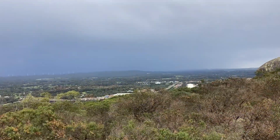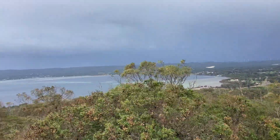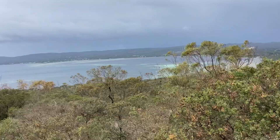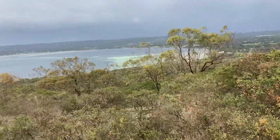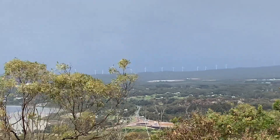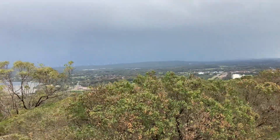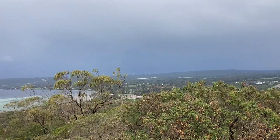Definitely a storm coming in, look at that — it's about to erupt. You've got a great colour in the water though, just down there, and then the wind farm in the background. I'll wait for a nicer day to go to that, but yeah, lightning and everything.